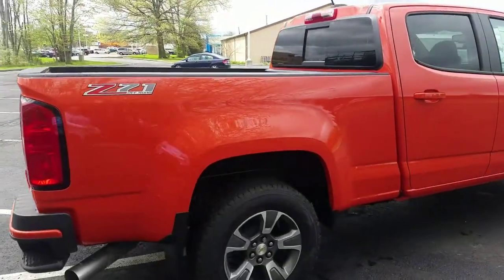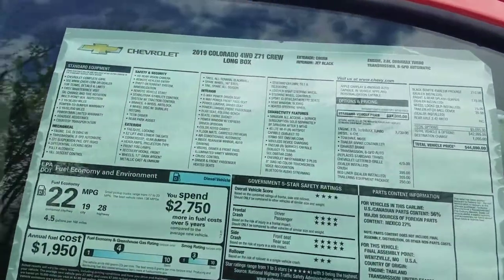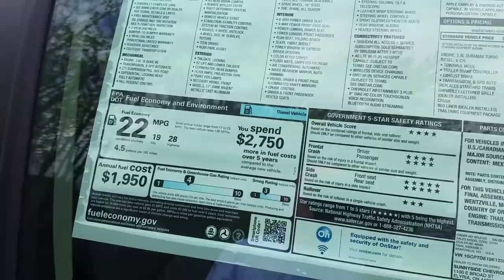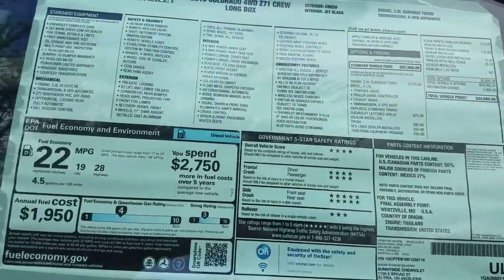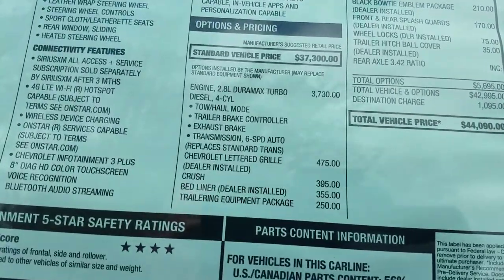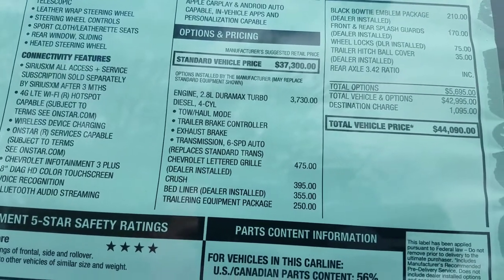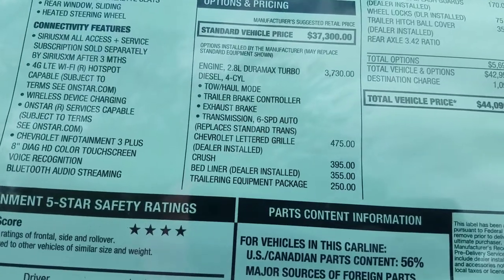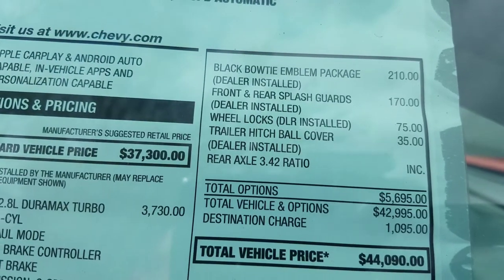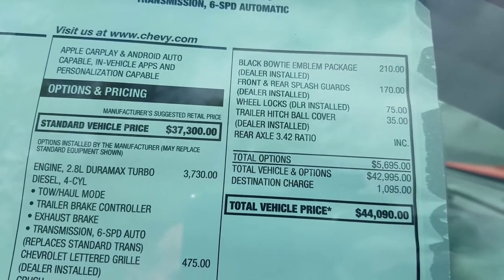The Z71 has a nice off-road trim package. Looking at the window sticker: fuel economy is 28 highway and 19 city for this diesel truck — it's a workhorse, a little lower on horsepower but much higher in torque. The diesel package includes tow-haul mode, exhaust and trailer brake controller, and a six-speed transmission. Add-ons include the lettered grille, bed liner, trailer and equipment package, Orange Crush premium paint, black bow tie emblems, splash guards, wheel locks, and a trailer hitch ball cover.